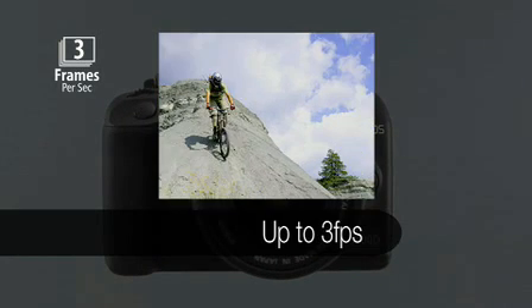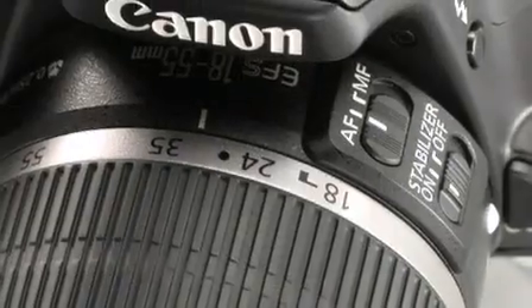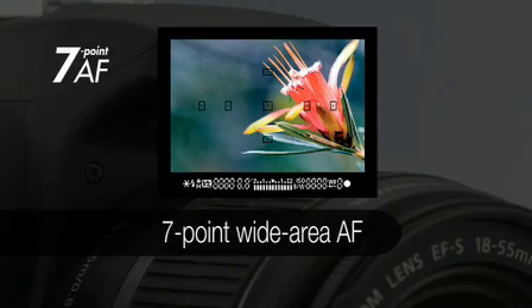Continuous shooting captures up to 3 frames per second for dramatic action sequences. 7-point wide-area autofocus uses seven separate AF points to lock onto subjects fast.